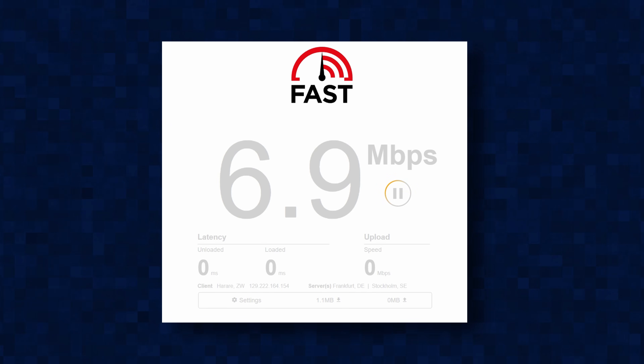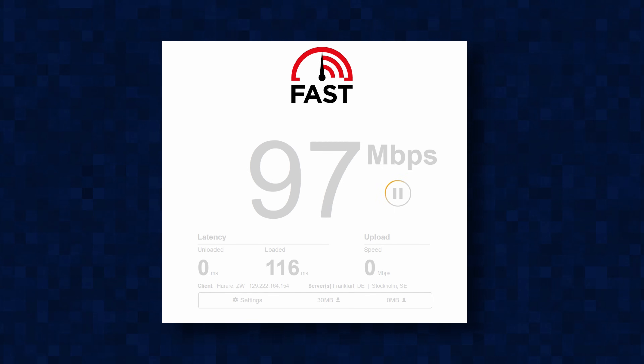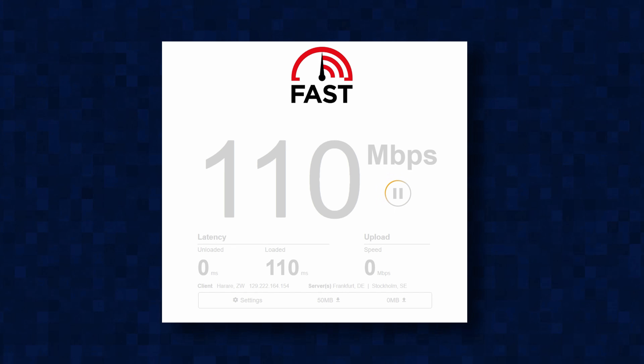Not that this is shocking at all, but when it comes to speed tests, the residential package has on average better speeds compared to the residential light package. But depending on the time of day, I still get speeds well in excess of 200 Mbps on the light package.